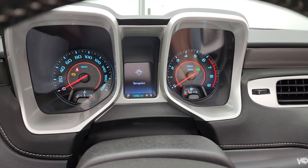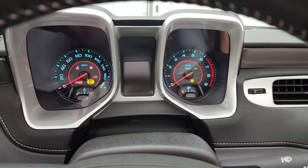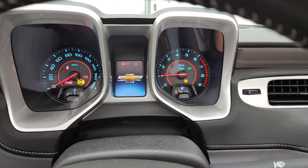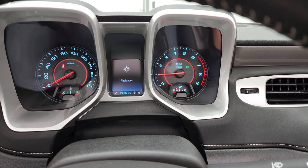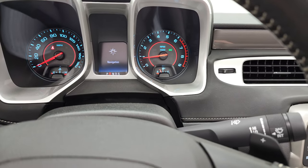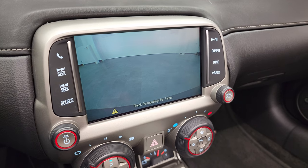We'll start it up and take a look under the hood. Starts right up — no check engine lights or anything like that. There is your backup camera, and that is working nicely as well.